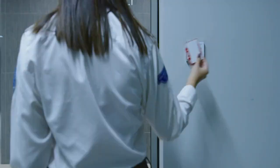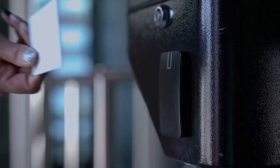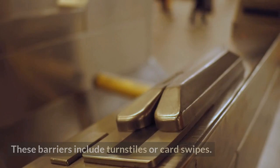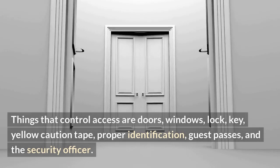Companies may have ID badges or card readers at the entrances and access locations. Barriers are used at access control, such as card readers that record the time and date of entry and egress. These barriers include turnstiles or card swipes. Things that control access are doors, windows, locks, and keys.